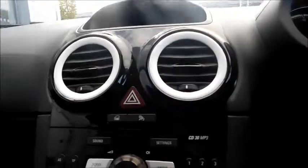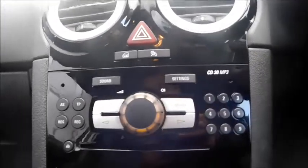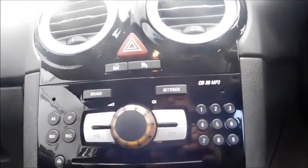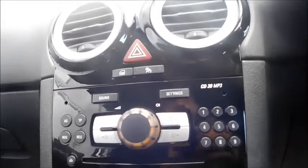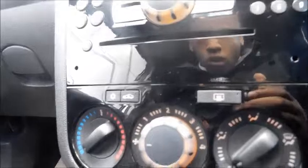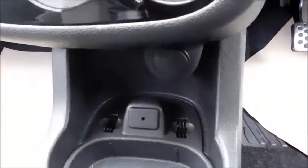This car has front electric windows. If you look at the central console, there's a stylish white trim that complements the black interior. This car also features different media options such as a CD player, radio, and auxiliary input. Below you'll find your temperature control, air conditioning, fan intensity, and just below that an auxiliary port and a 12-volt socket.